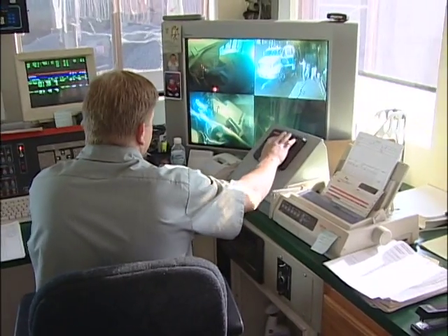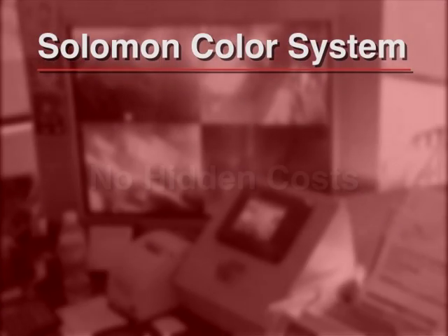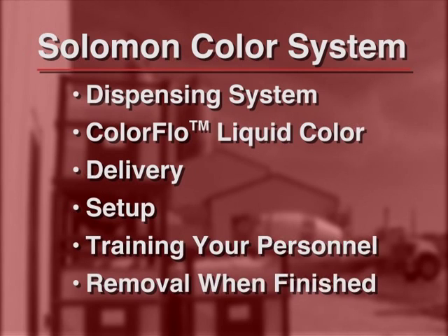With the Solomon Color System, there are no hidden costs. Our total cost per yard includes the dispensing system, Color Flow liquid color, delivery, setup, training your personnel, and pickup of the system when you are finished with the job.